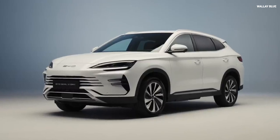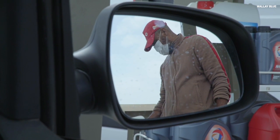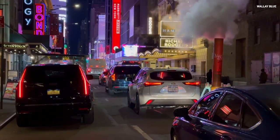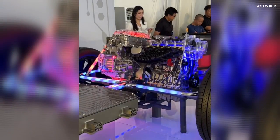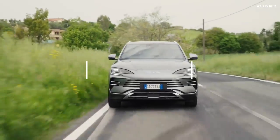BYD has shocked the entire car industry with a new engine that waves off all drivers' fear of needing to recharge when traveling long distances — for instance, from New York to New Mexico, without stopping at any gas station. This engine from BYD covers over a thousand miles of driving range.